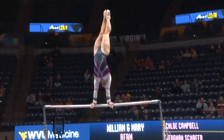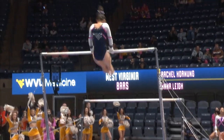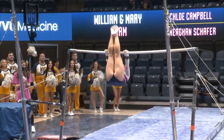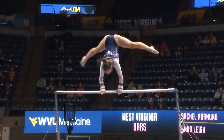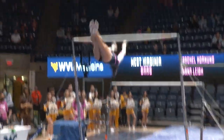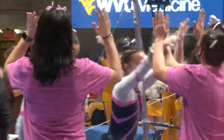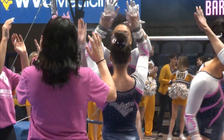We got Anna Lee on bars here. Pike Tkatchev. Beautiful hands on the high bar into a nice pak. Her recent best was a 9.85 last time. Another perfect handstand — that's exactly what the judges are looking for. And a stuck double layout dismount. I think she stuck it. There was someone standing in front of her, but from the excitement of the team it looked like she stuck it. Looked like it from my angle as well.